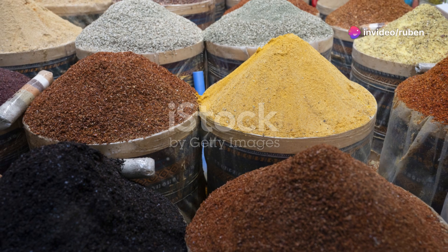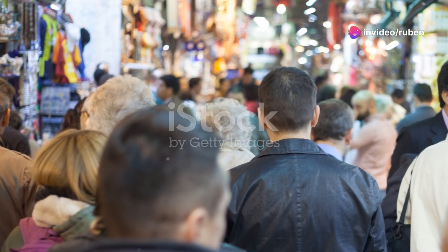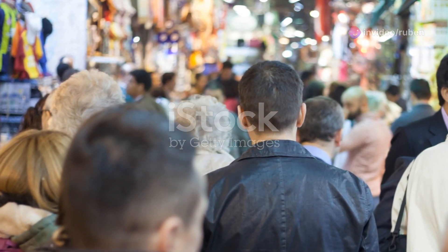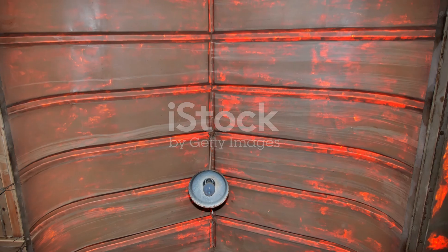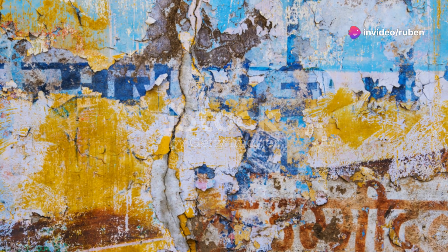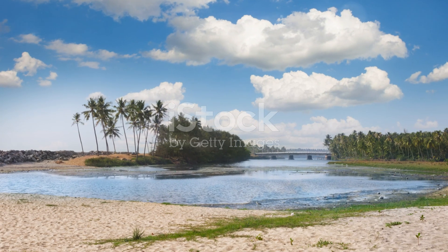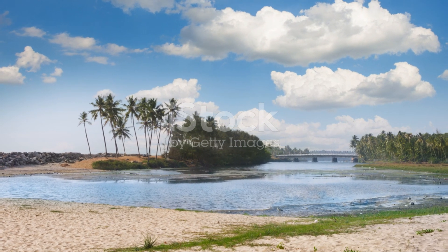And you can't go to Jaipur without experiencing the bazaars. These bustling marketplaces are a feast for the senses, with vendors selling everything from spices and textiles to jewelry and handicrafts. Make sure to bargain hard — it's all part of the fun. I managed to snag some beautiful scarves and spices for a steal. Jaipur is a city where history, culture, and chaos collide in the most beautiful way possible.